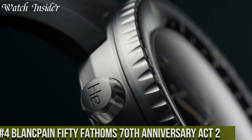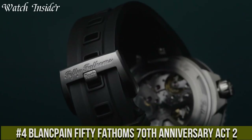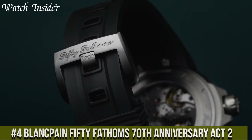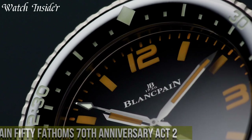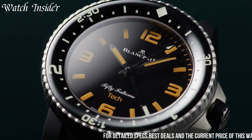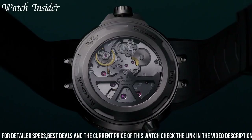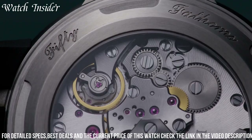Number 4: Blankpain 50 Fathoms 70th Anniversary Act 2. This watch celebrates the iconic diving watch's history and technical innovation. The timepiece has a 42mm satin-brushed steel case, a black ceramic unidirectional rotating bezel, and a black dial with vintage-inspired beige luminous markers.